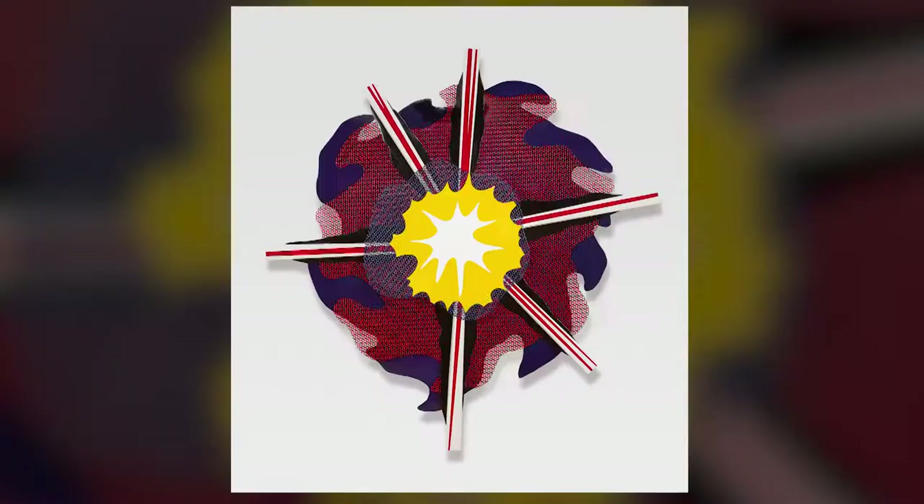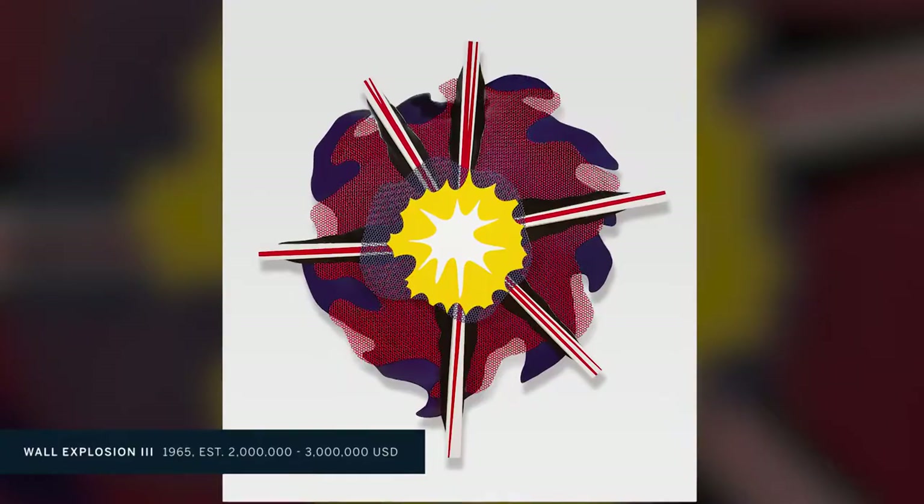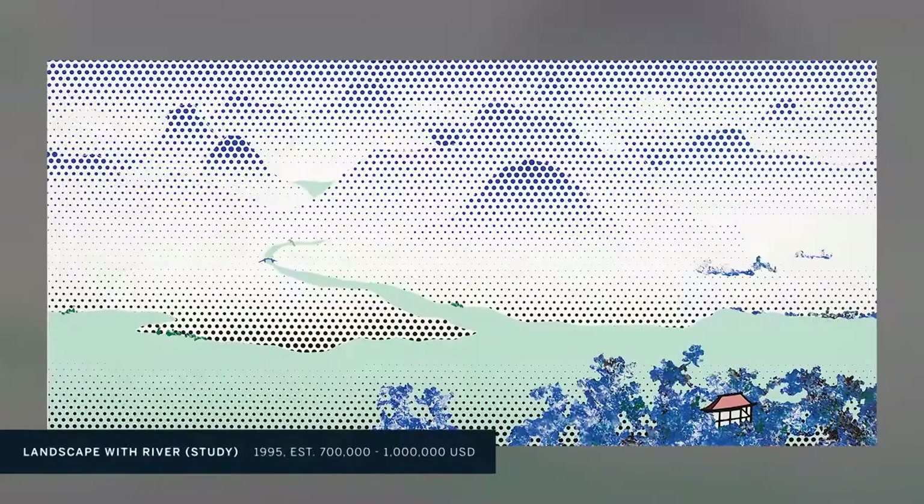He's represented in the group by four key works, each representing a different stylistic decade of his career. The key cornerstone is really the 1976 Surrealist Blonde Still Life with Head and Landscape.